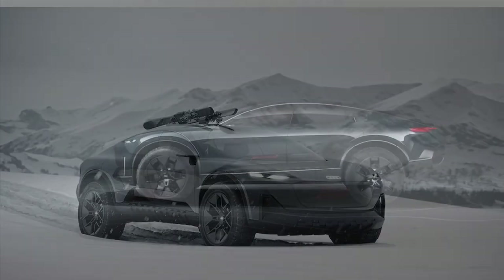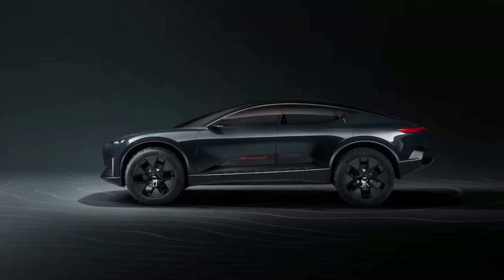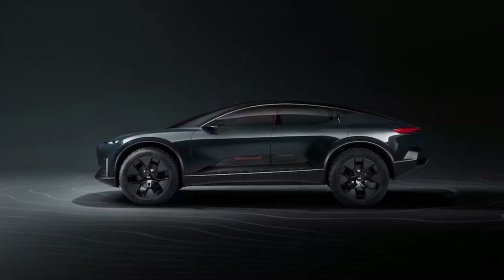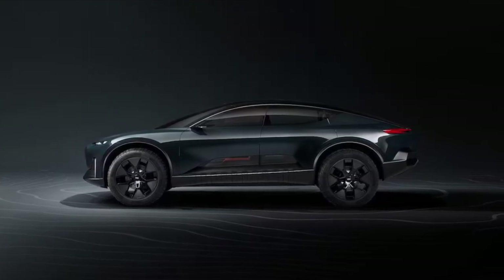It all started with the e-tron concept back in 2009, and from there Audi made a slow drip with hybrid models until today, with several BEV options available in its lineup, including the Audi e-tron SUV and e-tron GT Coupe.